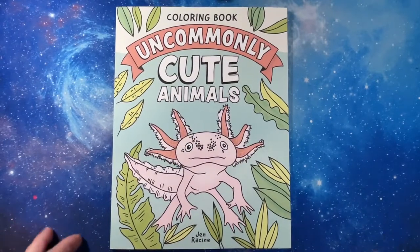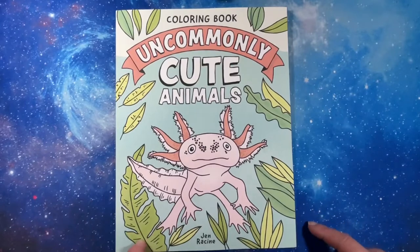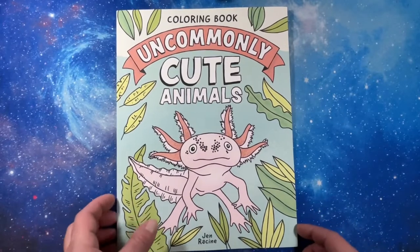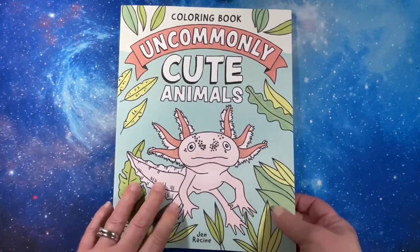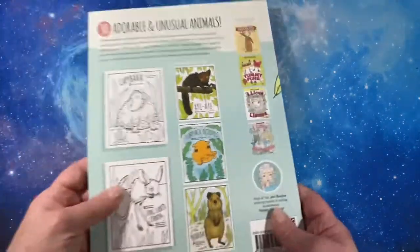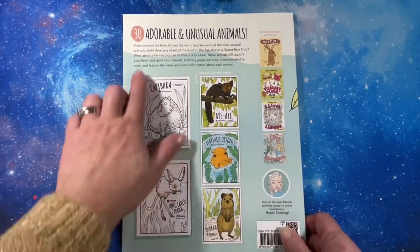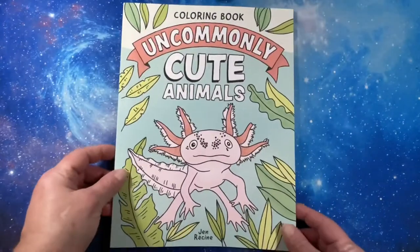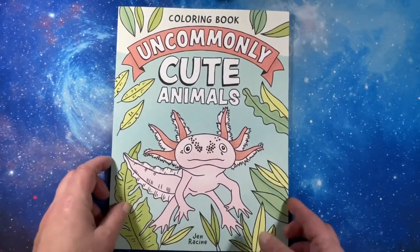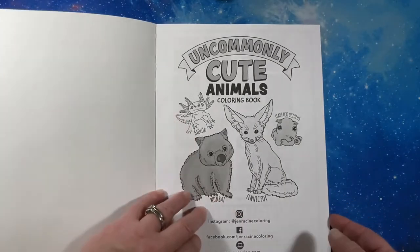Hello everyone! This is a flip through of Uncommonly Cute Animals by Jen Racine. This is an Amazon printed book. It has a soft matte cover — 30 adorable and unusual animals. And I have to admit, when I was looking through here, I did not know all of these animals existed.